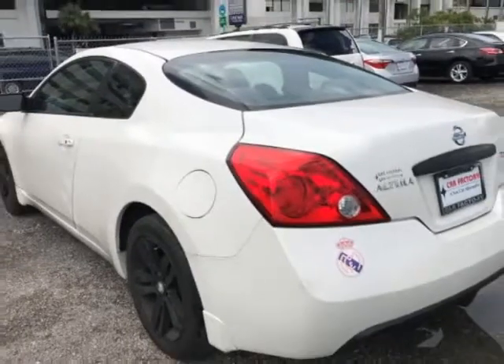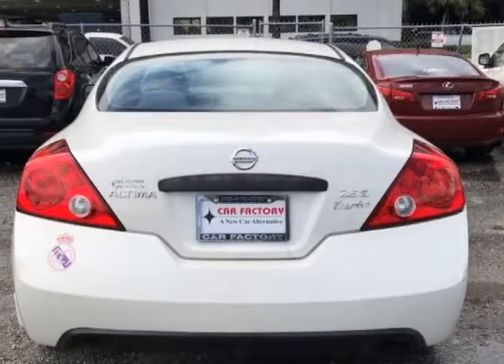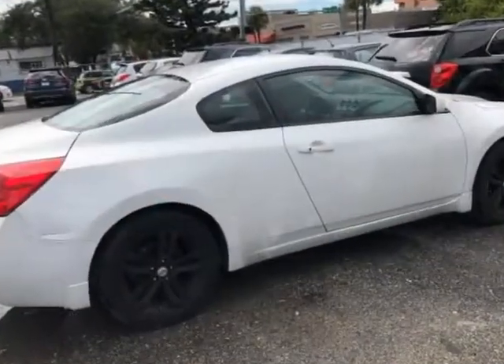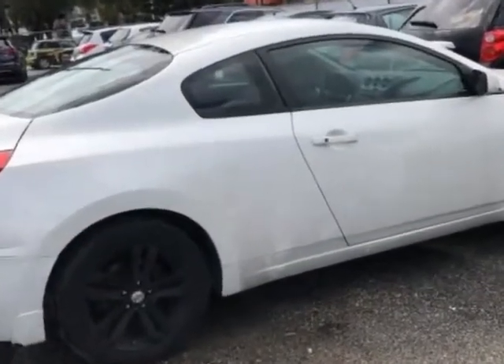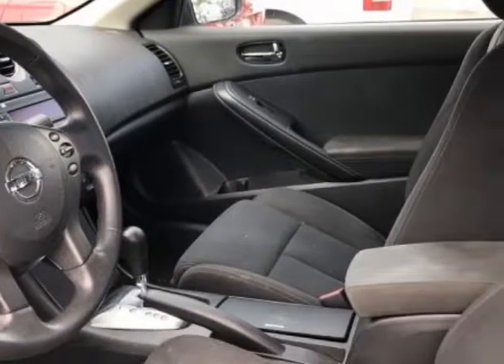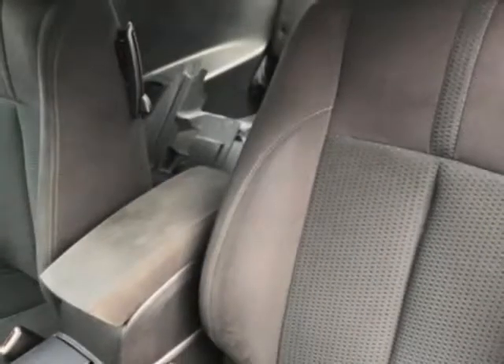Additional options for this vehicle include power locks, auxiliary audio input, cruise control, and driver airbag. Call 305-642-1633 or email our friendly sales staff today to schedule a test drive.